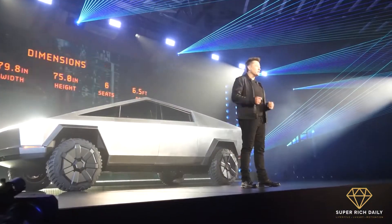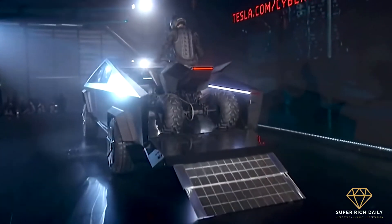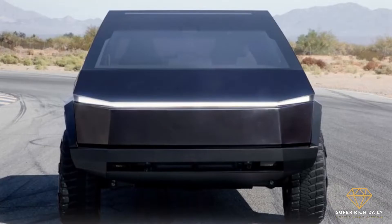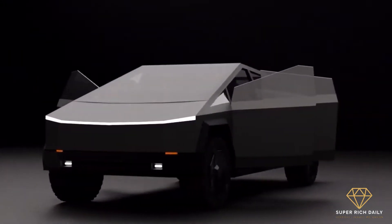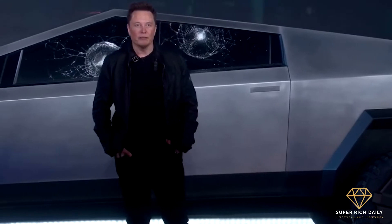Designed with an angular stainless steel body and bulletproof glass, the new Tesla Cybertruck has a stated towing capacity of over 6 tons. When it goes on sale in the United States in 2022, prices will start at just under $40,000. Musk revealed on Twitter that more than 250,000 people have ordered the new model since it appeared on the market.